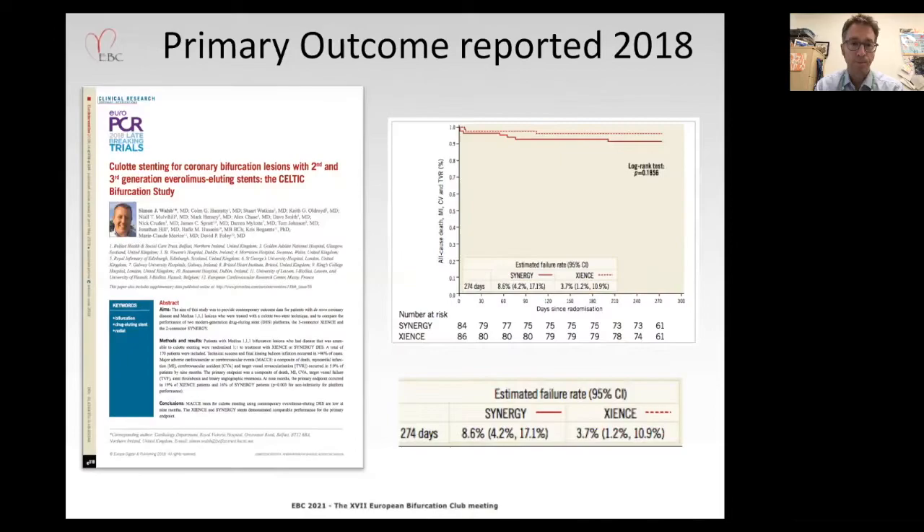The primary outcome of the study was reported in 2018 at Euro PCR and published in Euro Intervention, demonstrating really excellent one-year outcomes with a composite of death, myocardial infarction, and target vessel revascularization, with no difference observed between Synergy and Zions — 8.6 percent in the Synergy arm against 3.7 percent in the Zions arm.